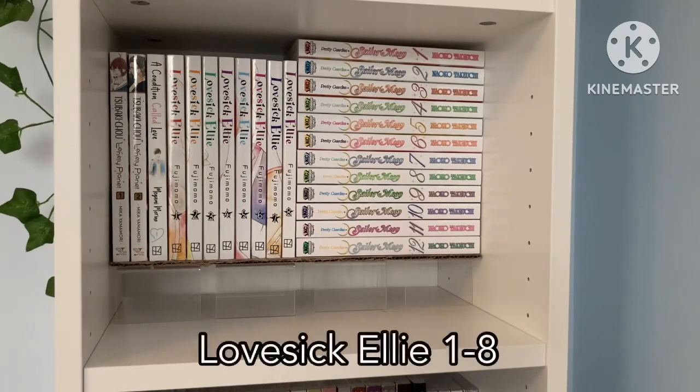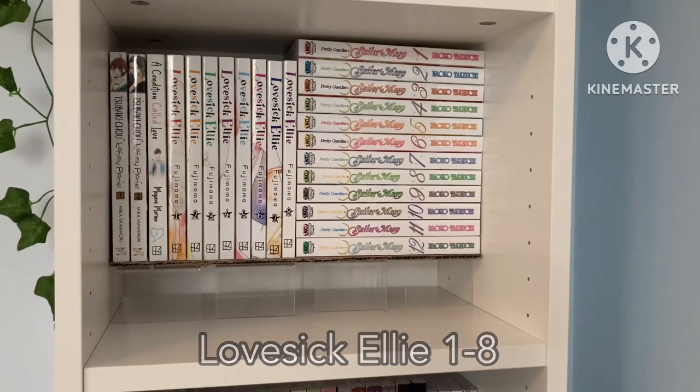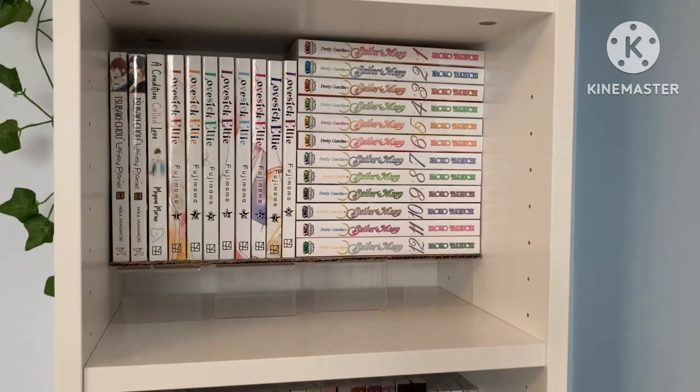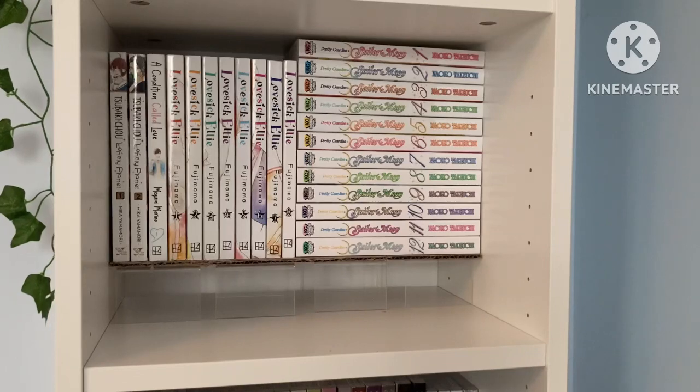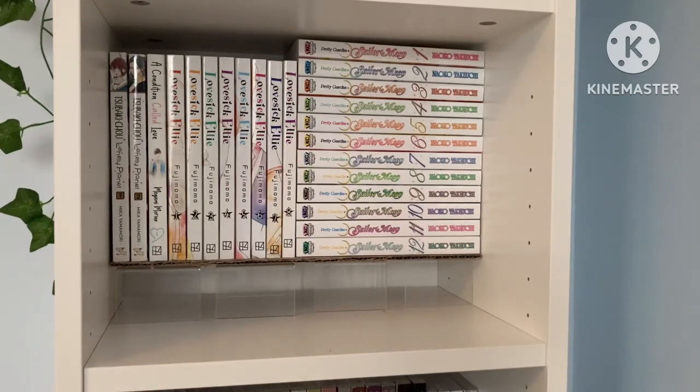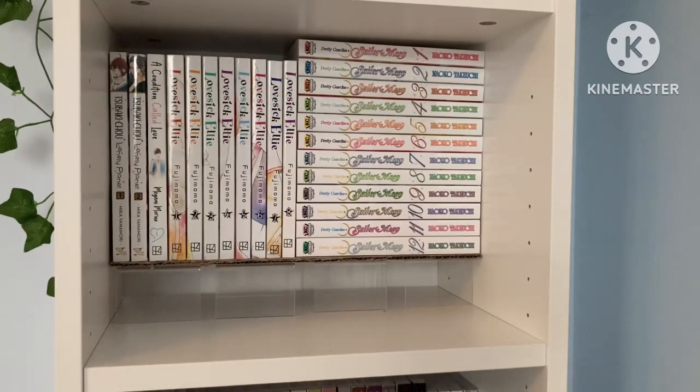Then we have Lovesick Ellie. All the descriptions you can find of it make it sound really weird, which is really unfortunate because it's actually really funny. The main girl isn't nearly as creepy as the description makes it sound. Essentially she has a secret Twitter account where she tweets little boyfriend scenarios, a guy in her class finds out about it and kind of makes fun of her for it, but they end up liking each other. I've actually completed this series online — I think it's funny and very entertaining.